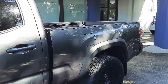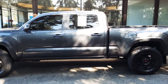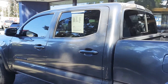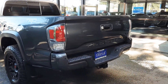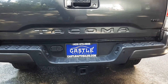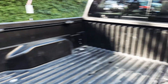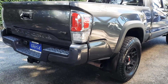Absolutely gorgeous TRD Off-Road Limited. It has the long bed, which makes it a little more desirable. Quad cab of course. The TRD Toyota Off-Road wheels and tires, tinted windows, backup camera, backup sensors, tow pack. And you can see the bed liner with the tie downs there — it's actually really nice.